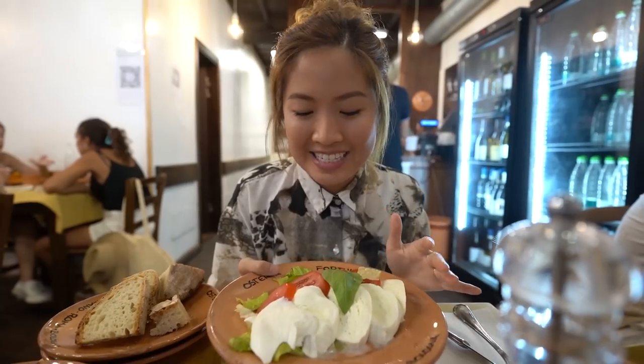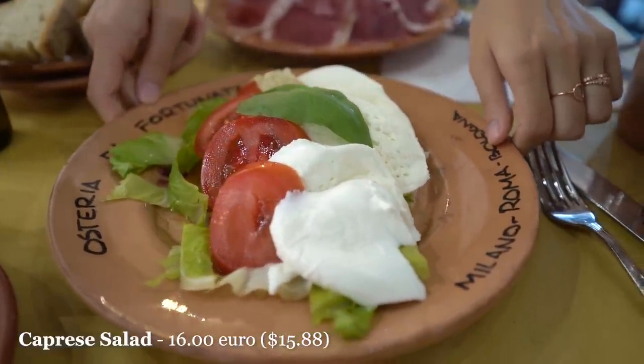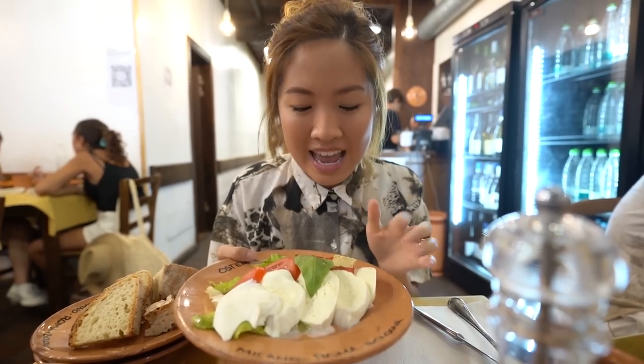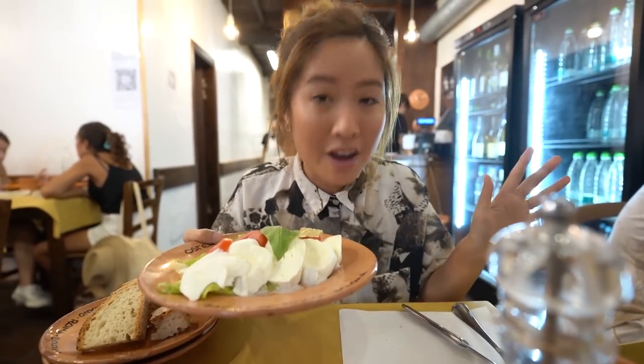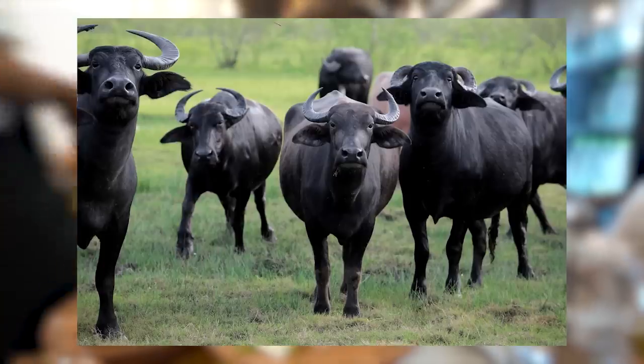Next up we have the caprese salad. This is a very light salad made from mozzarella, tomatoes, and basil, but this isn't any kind of mozzarella — this is mozzarella di bufala, and it is probably the king of all the mozzarella. This cheese is made from the milk of the Italian water buffalo, so very, very special.